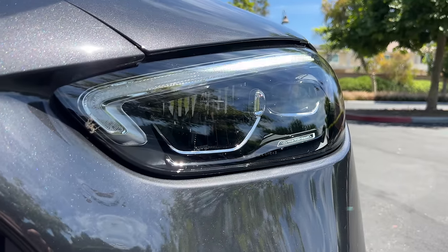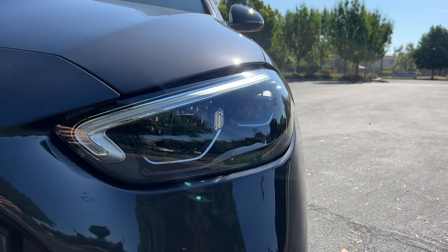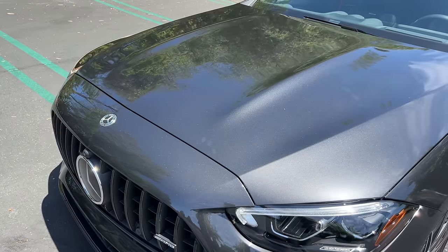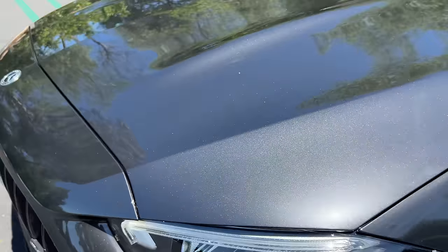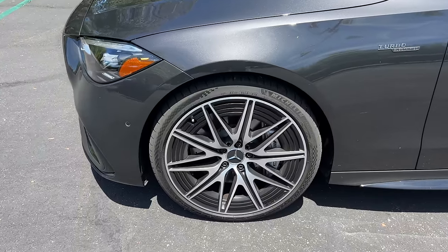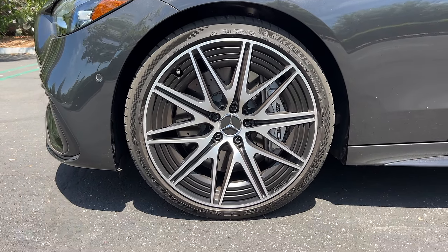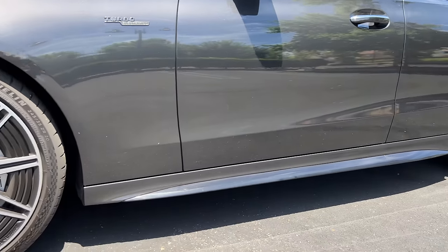Here are projector LED headlights with LED DRLs and turn signals. I'm not usually a fan of gray cars, but this graphite gray metallic has such luscious and standout metallic flake that I'm drawn to it. At the side, this vehicle has the upgraded 20-inch AMG multi-spoke wheels wrapped in Michelin Pilot Sport 4S tires — 245 section front and 265 at the rear.